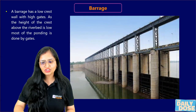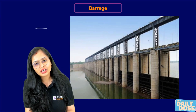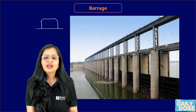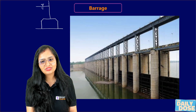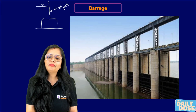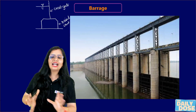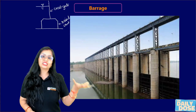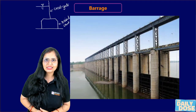Opposite to it, when you talk about a barrage — it is also a diversion headwork — when the major ponding of water, the accumulation of water, is not due to the raised crest but is due to the crest gate, and the crest gate height will be more as compared to the raised crest, you call it a barrage. So that is the first difference: in a weir, major ponding takes place due to the raised crest; in a barrage, major ponding takes place due to the crest gate.